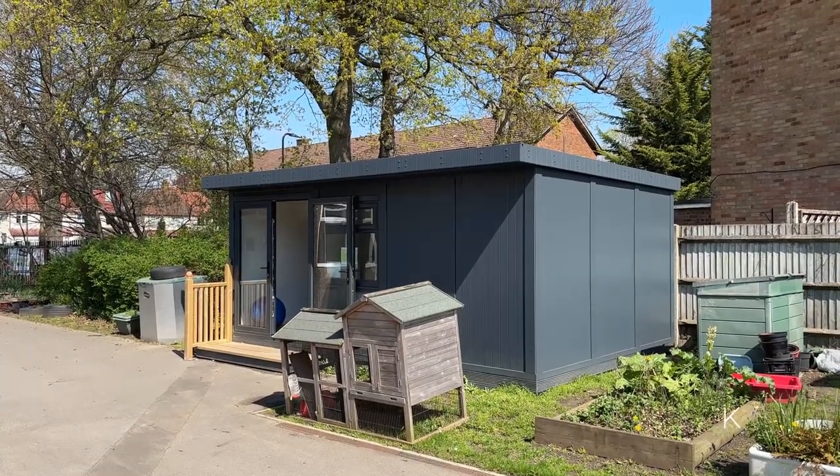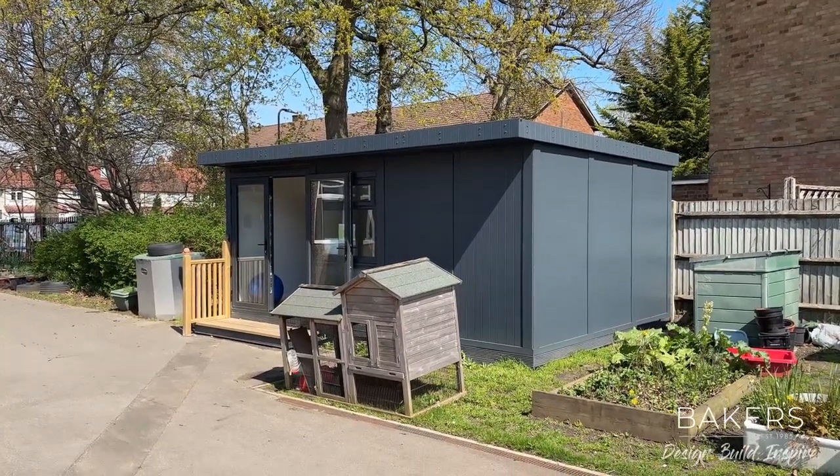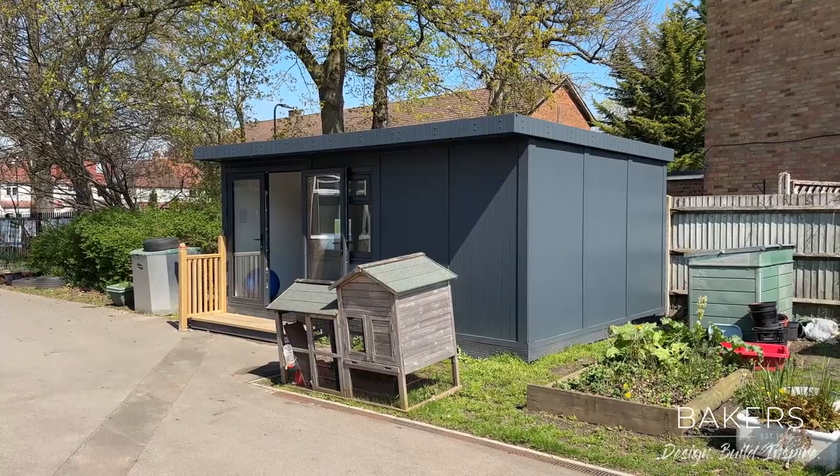Hello, Martin Baker here from Baker's Garden Buildings. I'm over at Beddington Infants School and I've got something a bit different to show you today.